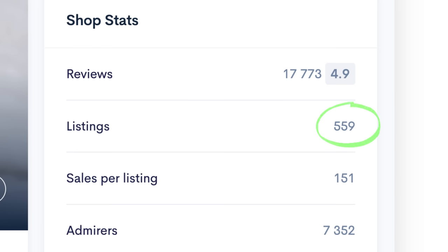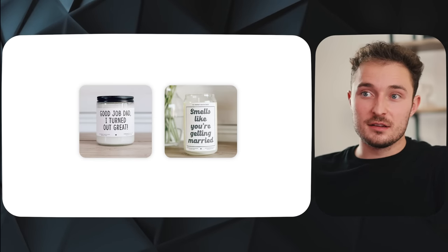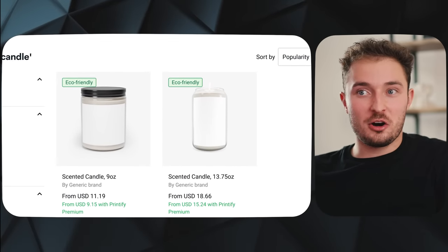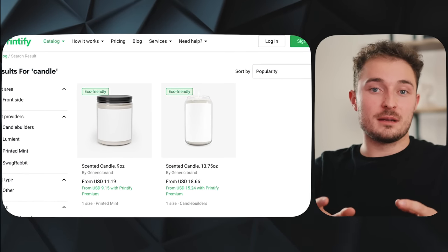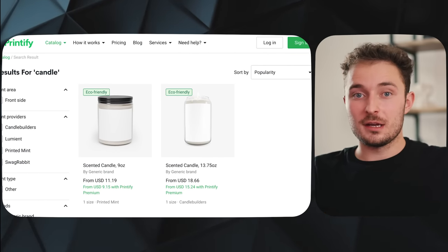Roughly 1% of their listings are generating 40% of their sales, but they still had to post at least 559 candles to find that 1% that sells really well — and that doesn't include all the potential listings they deleted. So remember: it takes a lot of time and practice to make stuff that actually sells. Luckily, this one is pretty easy. The two main candles this shop sells can be found right on Printify, meaning all we need to do is make a nice-looking design and upload it to the candle, and the print-on-demand model handles everything else.